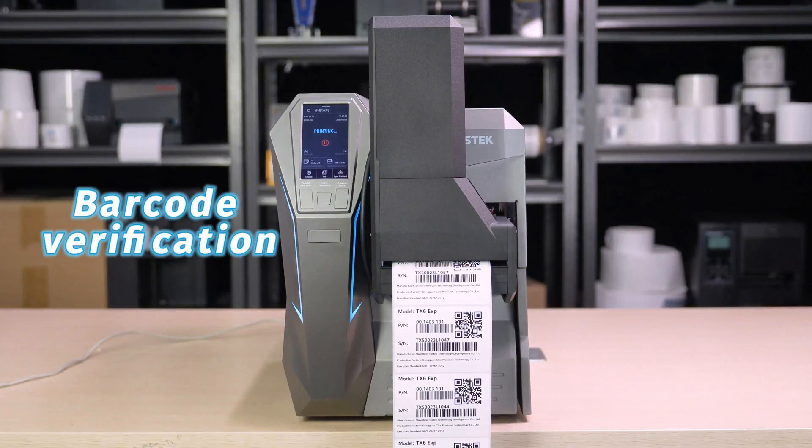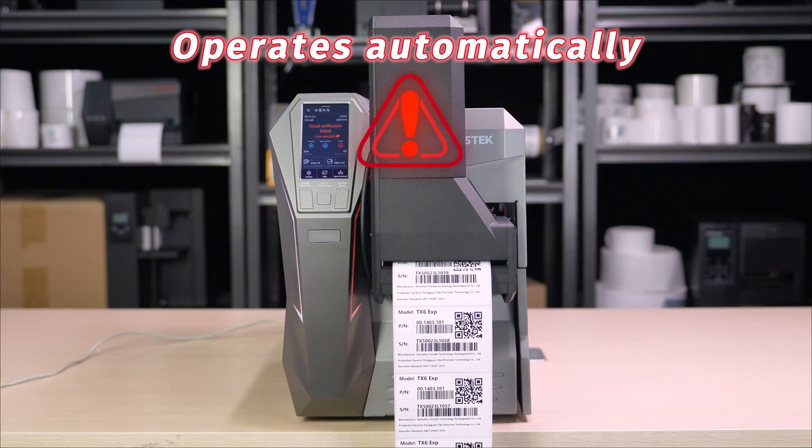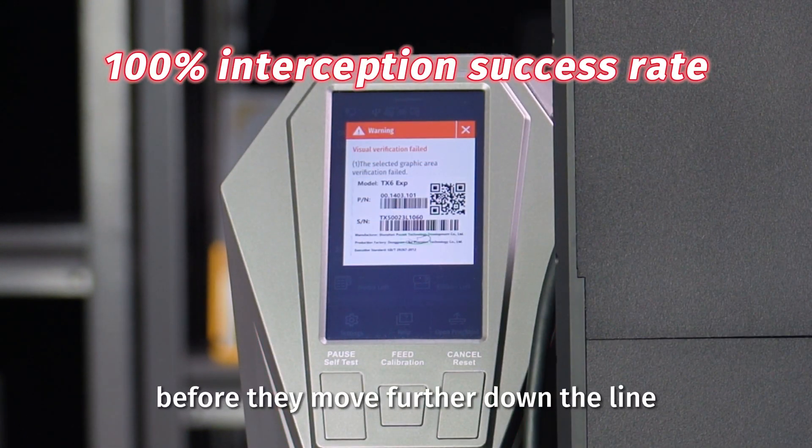From barcode verification to print integrity checks, the system operates automatically and continuously in real-time. At the first sign of an issue, it instantly reacts, intercepting the defective label before it moves further down the line.